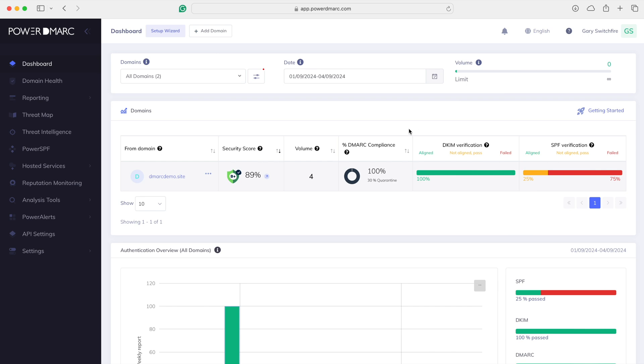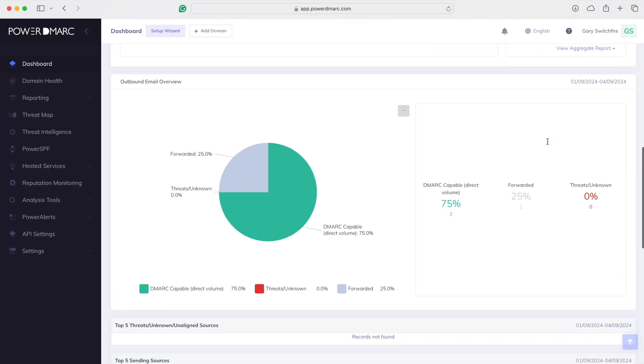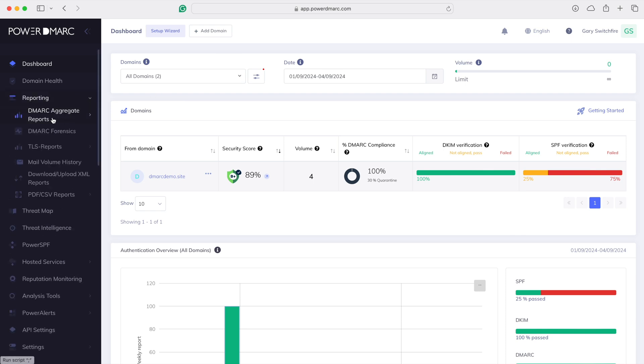PowerDMARC makes it very easy. This is the dashboard — where you'll spend most of your time looking at what's going on across all the domains you're managing in PowerDMARC. It's a fantastic overview. It gives you full visibility of everything you need to make the right changes. We can filter by domains, change date ranges — it's really granular.